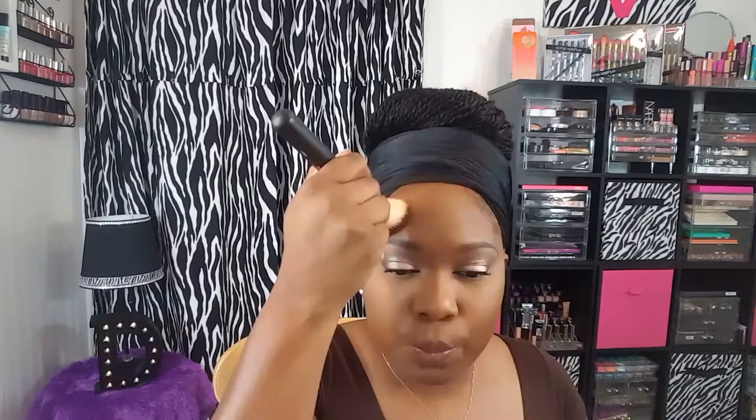Next up, to add a little definition back to my face, I'm going to be using my Black Radiance Pressed Powder in the shade Ebony, and I'm just going to use this in the hollows of my cheeks, on my forehead, and under my chin to add some color back. And with no extra product on the brush, I'm going to pinch the brush and put it down the sides of my nose.